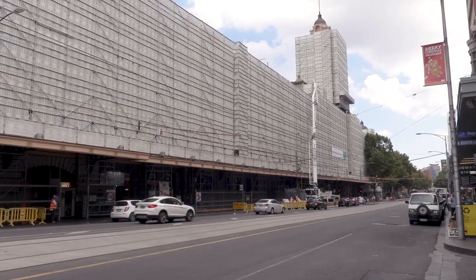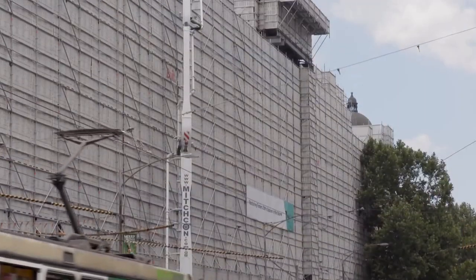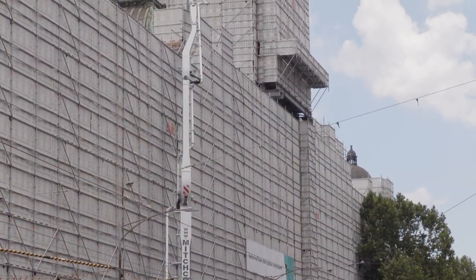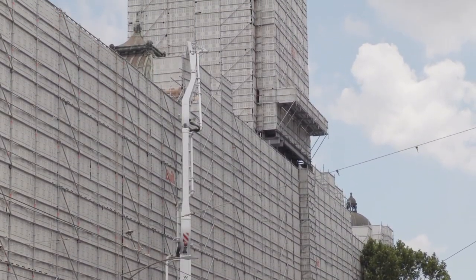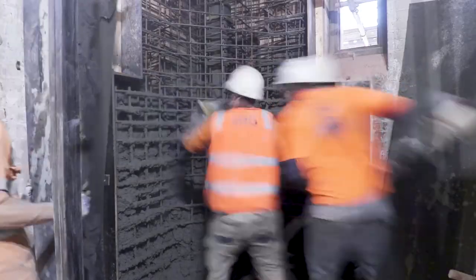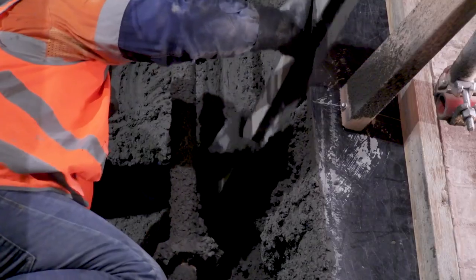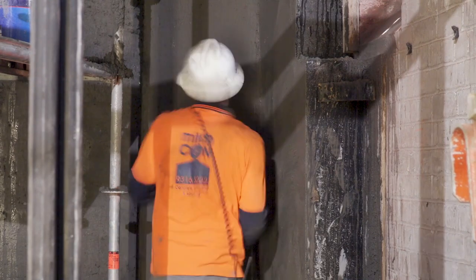To get concrete up there we had to do road closures — we had to close the road on Flinders Street — and then we had a concrete truck with a long boom that put a hose onto level five. We ran hoses from there into level five and then up to level six as well, which helped us spray and pour the concrete in there.